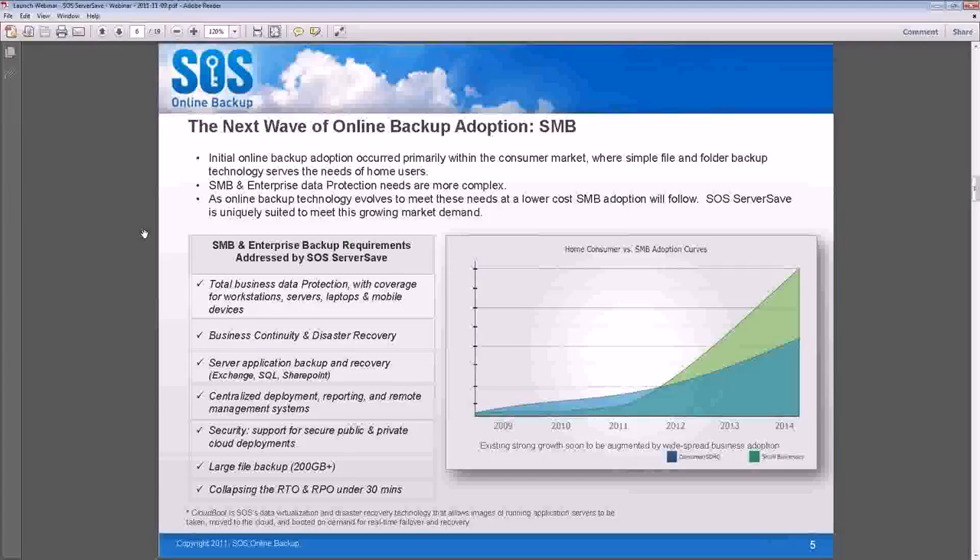The next big wave of online backup adoption is for SMBs. We would consider small to mid-sized businesses to be businesses that have fewer than 1,000 employees — some might say fewer than 500. The fact is that those businesses all have servers, workstations, laptops, and mobile devices. A lot of them are on the company network and security is obviously an issue. SMBs and enterprises have several types of backup requirements that are addressed by SOS ServerSave, which is a solution for complete business continuity and disaster recovery.